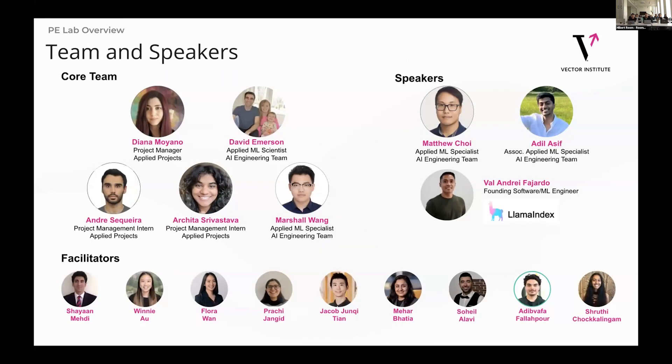Quick shout out to the team, especially our two fearless leaders, Diana and David. I've got to work with some fantastic people, both prior to and at the lab itself.